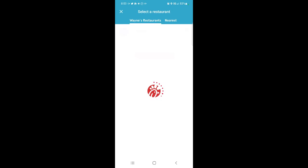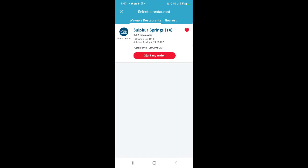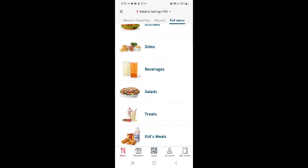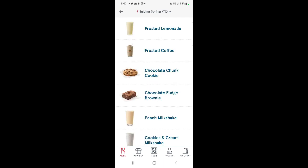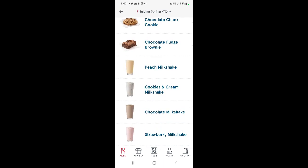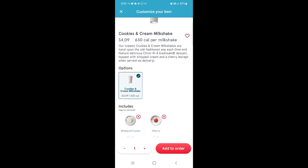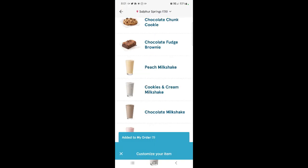Okay, pick up at restaurant. Start my order. How about the carry out? The drive-through is usually pretty crowded here. Let's go to the full menu — and treats. Cookies and cream milkshake, right there. Our creamy cookies and cream milkshake are hand-spun with old-fashioned whey each time and feature delicious Chick-fil-A ice dream — not ice cream — dessert topped with whipped cream and a cherry. Alright, that's what we want, add it to the order.